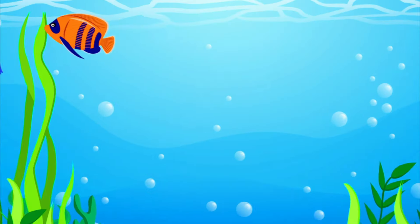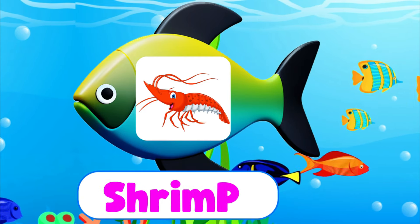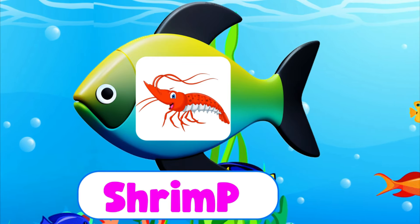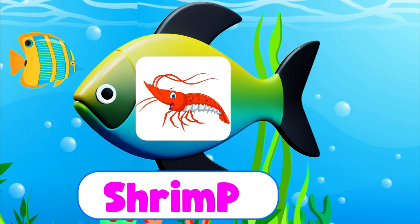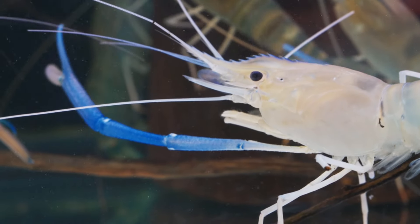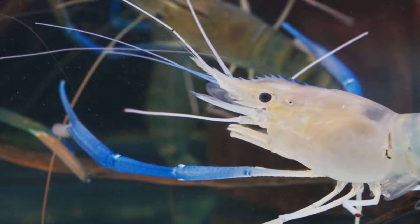Shrimp. S-H-R-I-M-P. Shrimp. A shrimp is a tiny sea creature with a curly tail.